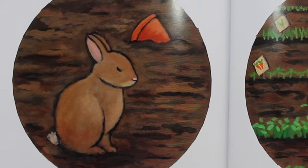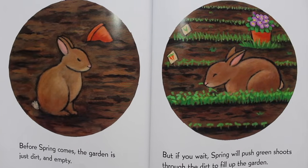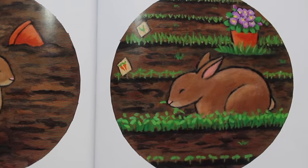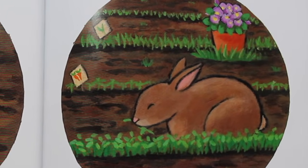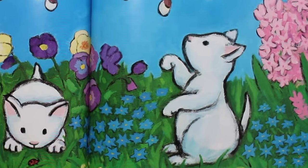Before spring comes, the garden is just dirt and empty. But if you wait, spring will push green shoots through the dirt to fill up the garden. And spring will call out the pussy willows. And new kittens, too.